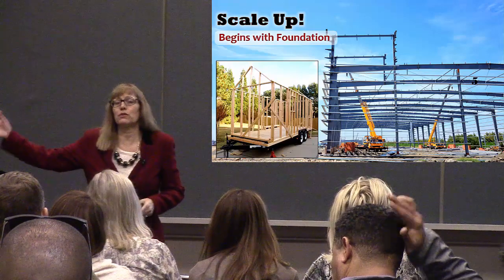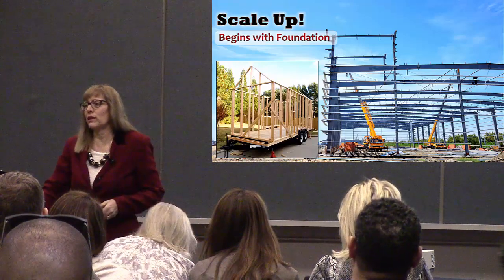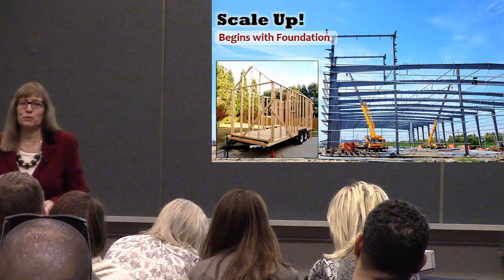If you want to build an empire, you start with a big foundation. You dig it deep, dig it wide, and build the infrastructure that's ready for the growth. We can't have massive growth if we're thinking small or only prepared for small.